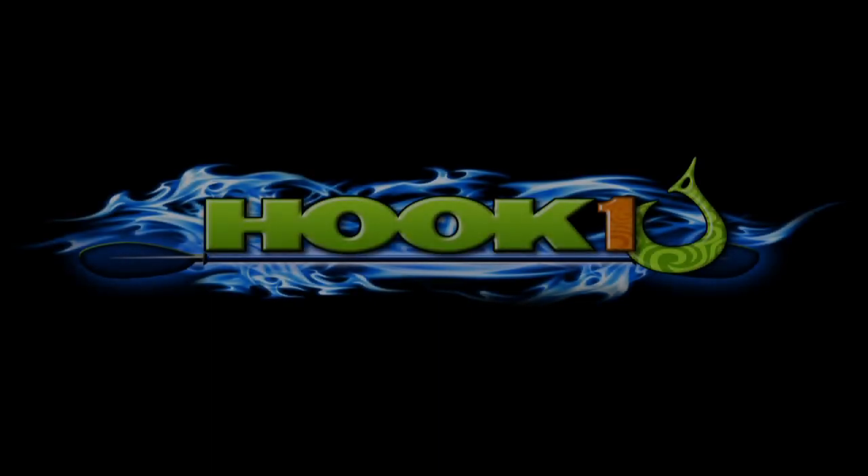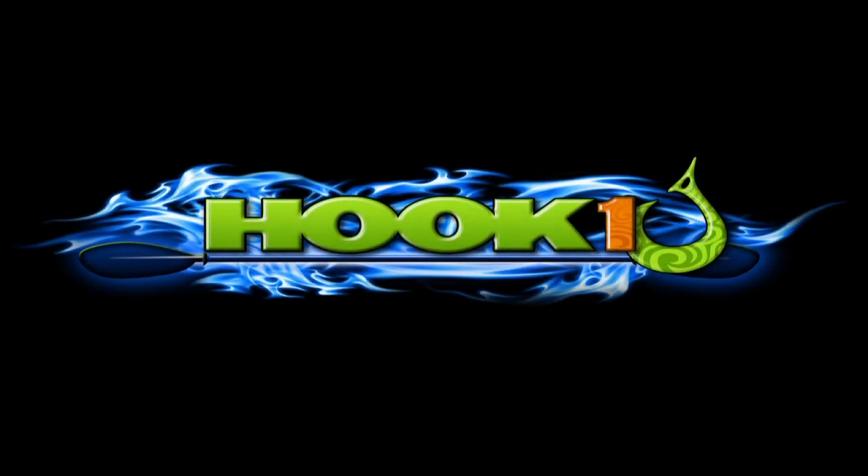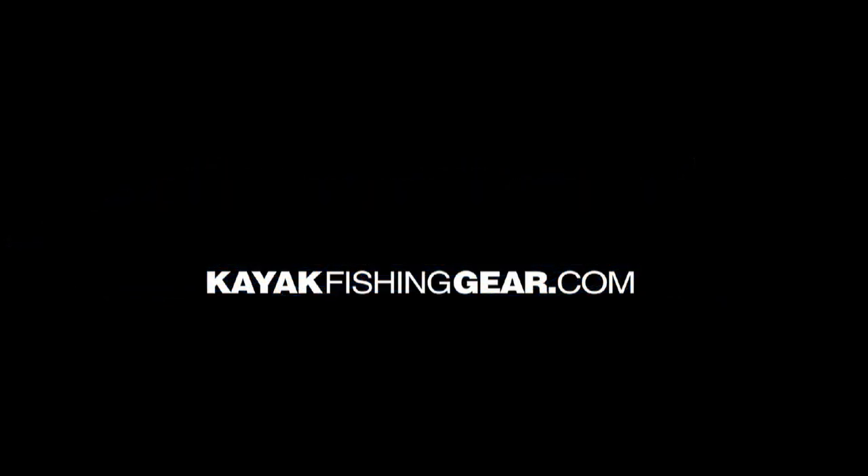For outstanding customer service, expert advice, and an extensive selection of quality kayak fishing products, visit Hook1 at kayakfishinggear.com.